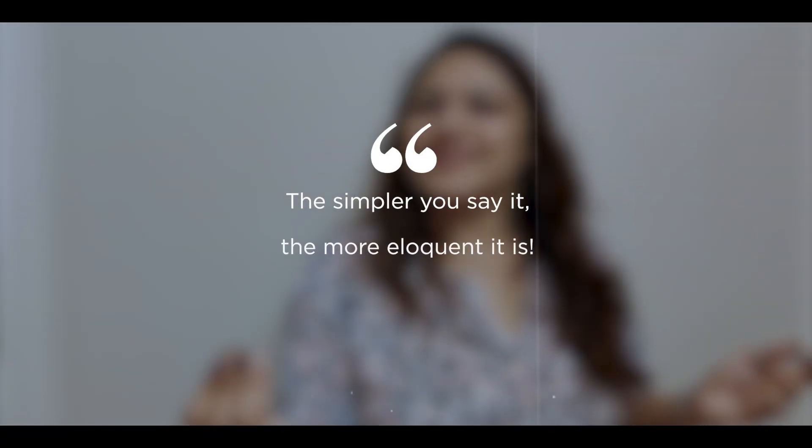Hello future makers, welcome to Teacherpreneur. The simpler you say, the more eloquent it is. This quote is exactly what you should keep in mind while making your CV for your dream teaching job.